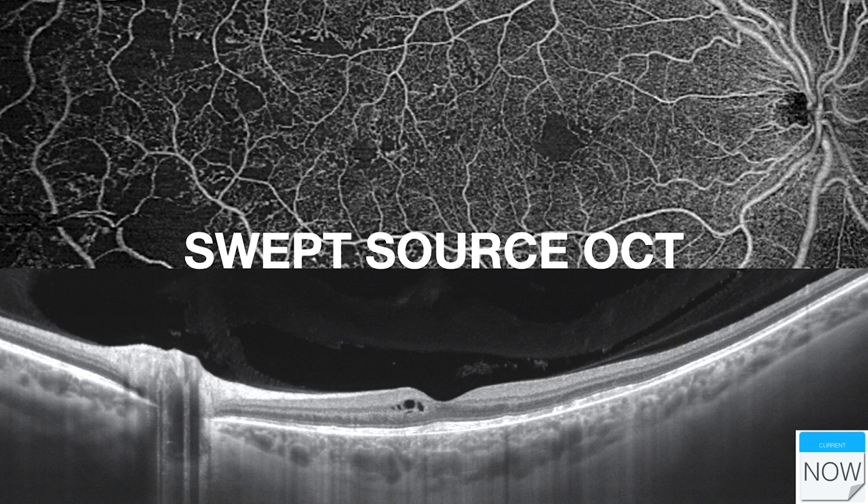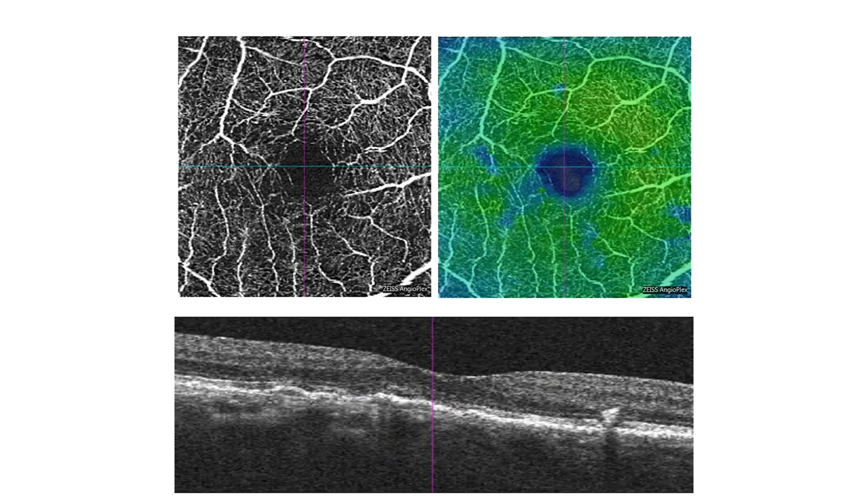We are also implementing swept source OCT. We've had a swept source OCT in our clinic for a few years, and although the data is enormous and requires a lot of processing and transmission, the images are unparalleled. You can get ultra-wide field single scans — 12x12 and 20x20 — OCT angiograms in a very short time, even through difficult media. This has also helped with OCT angiography, which is becoming increasingly influential.